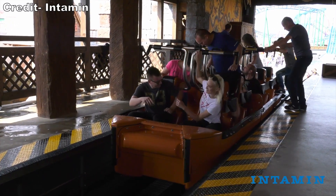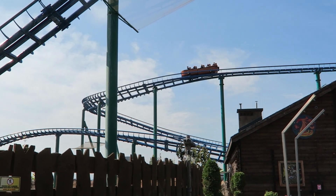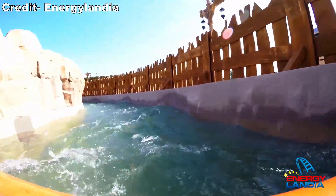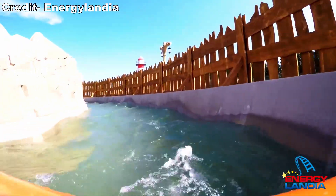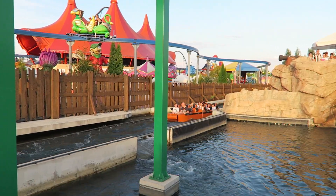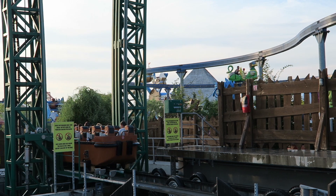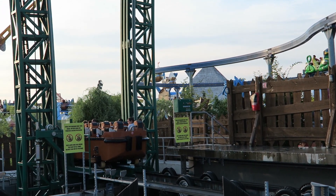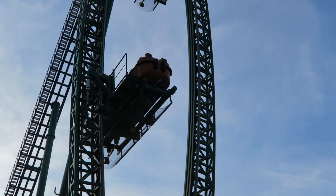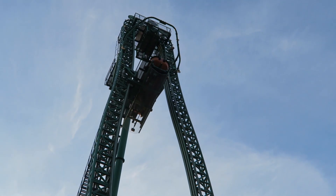These boats feature lap bar restraints and are comprised of two halves — the front two rows articulate separately from the back three rows, which helps the cars navigate the turns more smoothly. Once dispatched, you slowly float towards the ride's iconic tower. You'll have a nice-looking rock wall on your left side and a plain wooden fence on your right side — there really isn't much else to see, which I think was a missed opportunity. Eventually you reach the elevator lift, which may be the best part of the ride. The views of the park are great and it's pretty freaky being in an elevator that large and exposed. The elevator is designed such that one boat lowers while another is being raised, so the lift system has the boats tilt to the side halfway up the tower for clearance, which is extra unnerving.